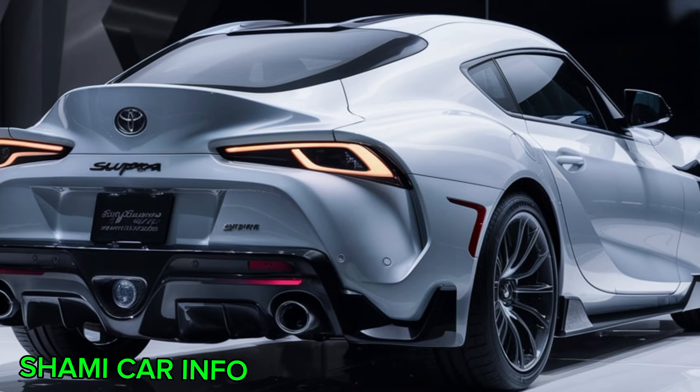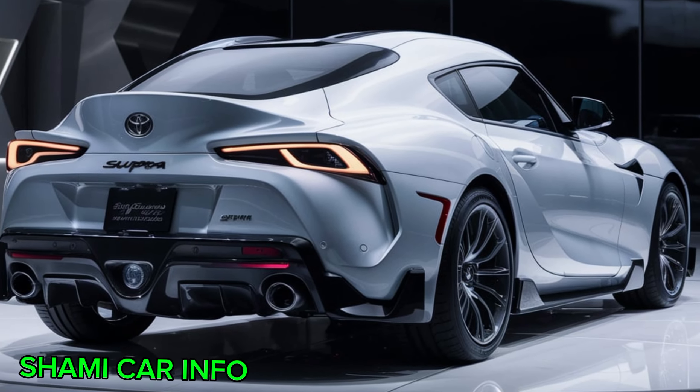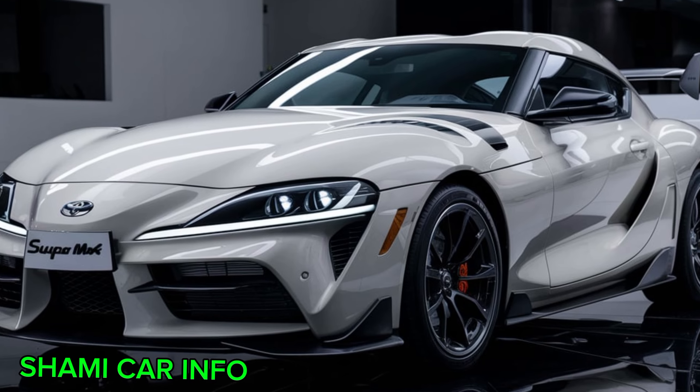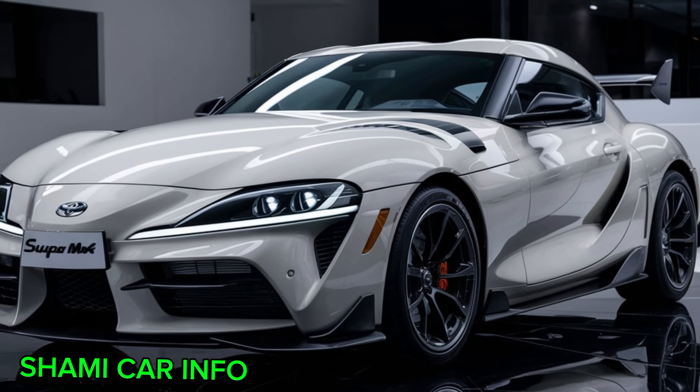Of course, no Supra exterior discussion is complete without mentioning the iconic pop-up headlights. These futuristic-looking lights added a touch of drama and intrigue to the car's design.